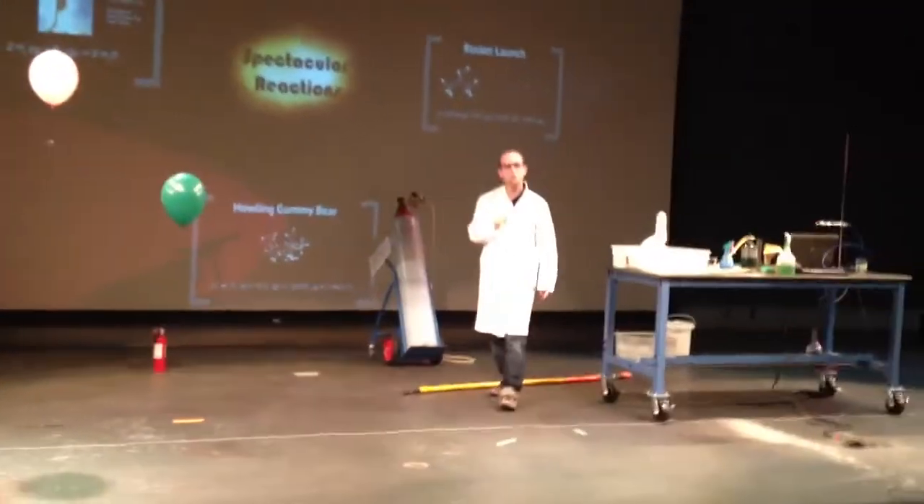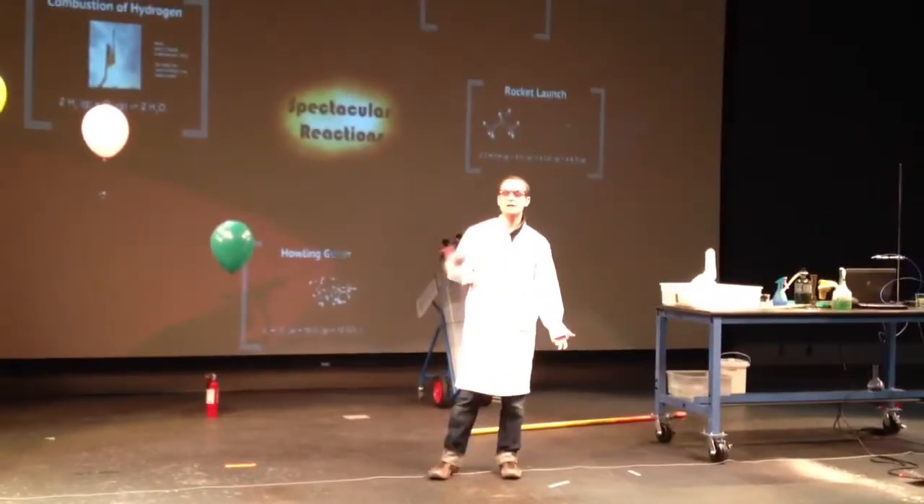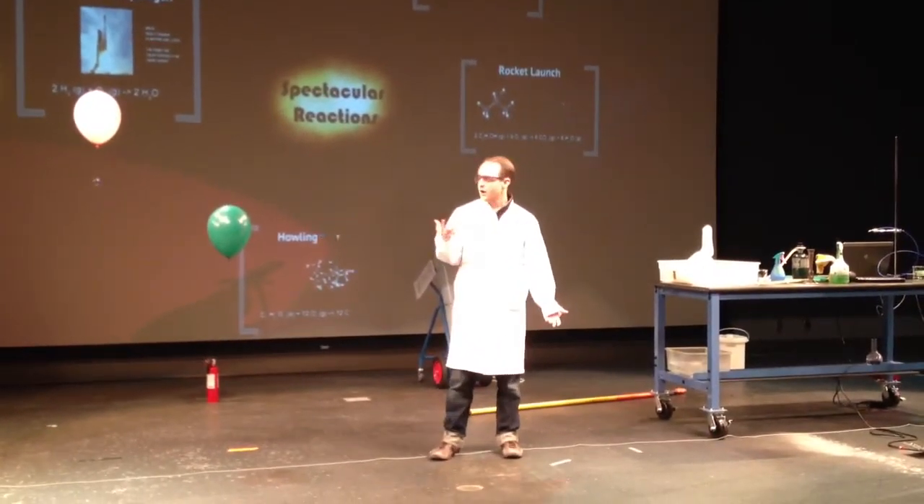One balloon with helium, because the show is called Spectacular Reactions, and I did give away that this is the grand finale. What happens when you set the helium balloon on fire?